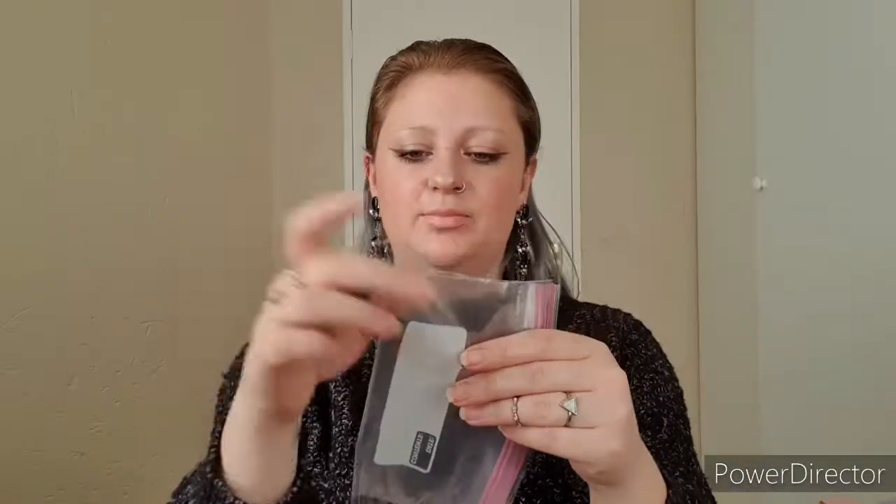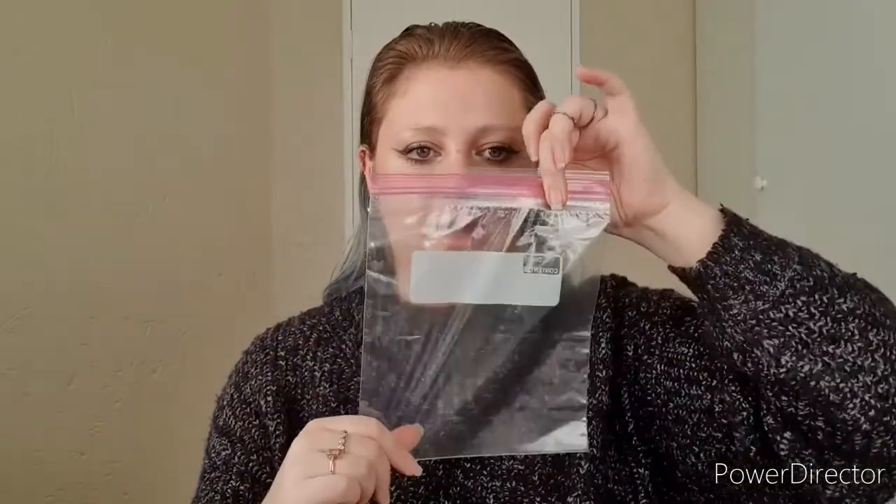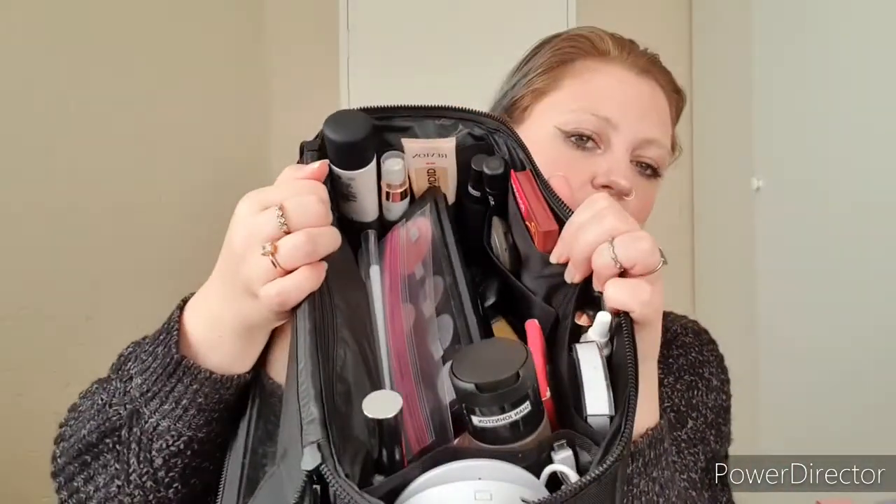Before closing up I always put a clear zip baggie in my makeup bag so that at the airport I can put all my liquids in it and prove I'm in regulation. And by the end of everything, this is pretty much what my packed bag looks like.